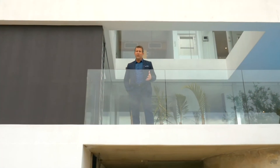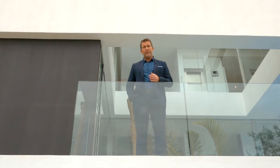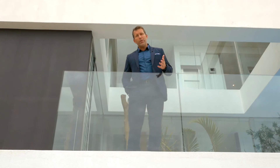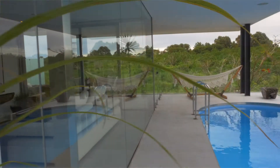Exquisitely detailed and effortlessly composed, it's so refreshing to showcase a home of this calibre and one which, as I'm sure you'll agree, presents a once in a lifetime opportunity. I'm John Williams and I look forward to showing you around.